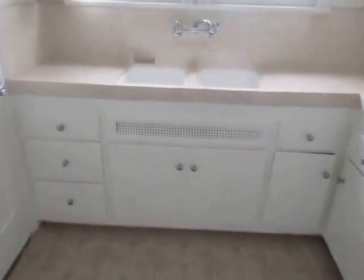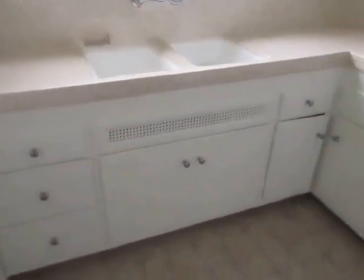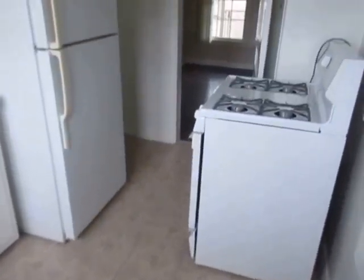It has a formal dining room or den, and plenty of closet space. The kitchen has been newly updated, and has plenty of cabinet space, and includes a refrigerator and stove. There's also a second entrance off the kitchen area.